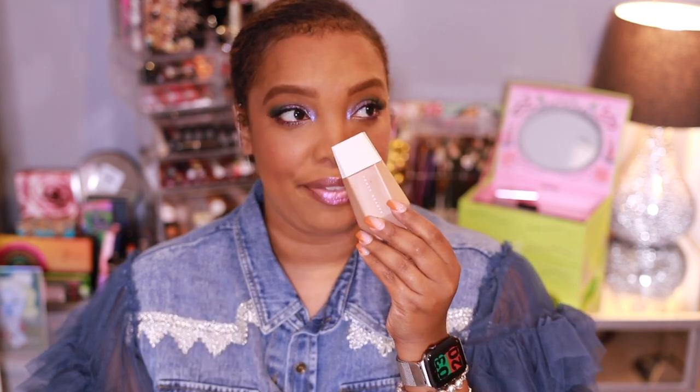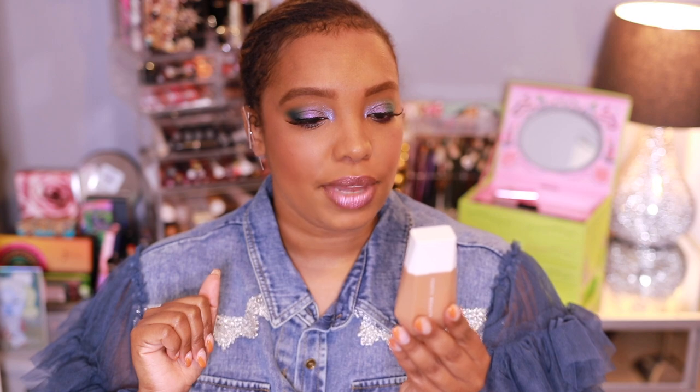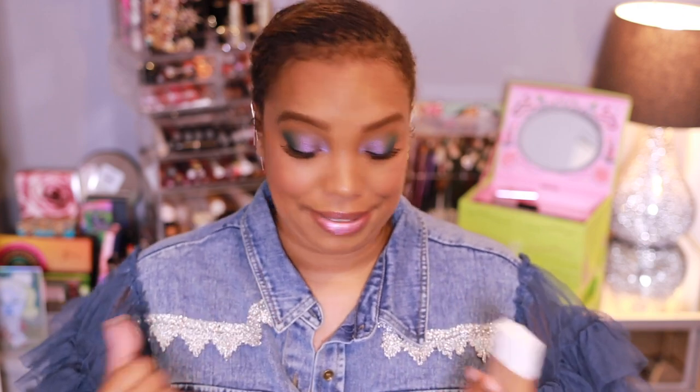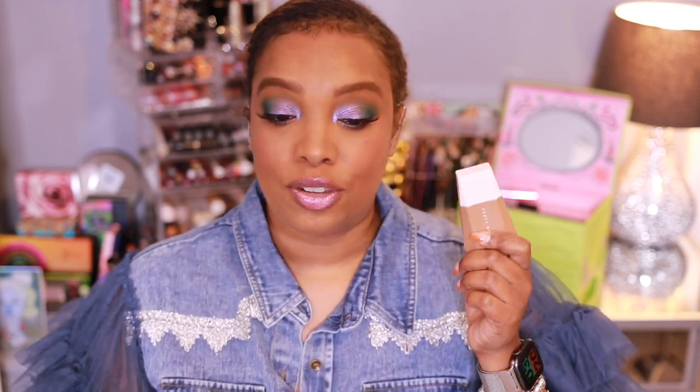Shade 17 was my perfect match — in her other foundations I usually wear 385, which would be in the Pro Filt'r Hydrating one. You get 32ml of product. I love the bottle: it's sleek, lightweight, you feel like you can just throw it in your bag — no fuss. It's so easy to apply; I just do a couple drops on my face and take a brush to blend it out. I know she recommends using your hands, but I'm usually dressed when I do my makeup and I don't want makeup on my clothing. It's really lightweight and great for dry skin.